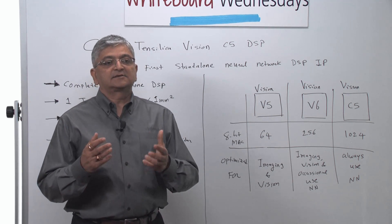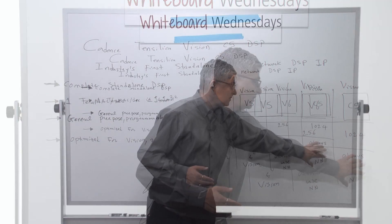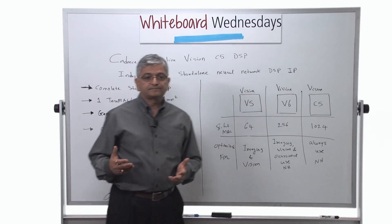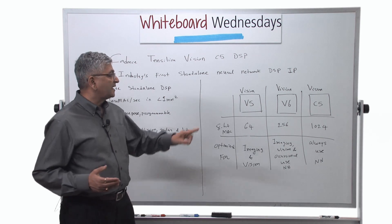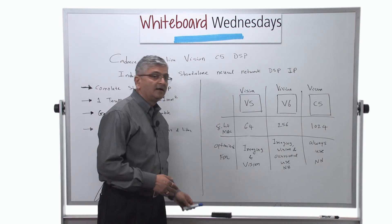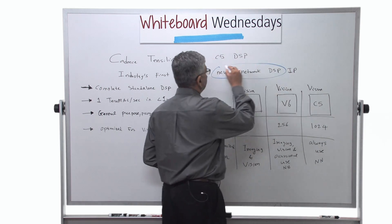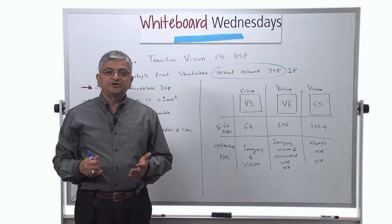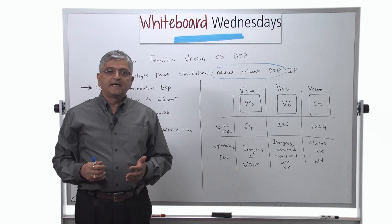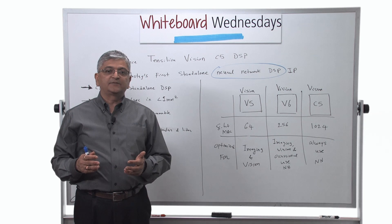And by introducing Vision C5, we are providing a solution for customers who want to run neural networks all the time. With the introduction of Vision C5, we are creating a brand new category called neural network DSP that did not exist until now. Thank you very much for watching our Whiteboard Wednesday, and stay tuned for more Whiteboard Wednesday sessions about our neural network DSP, Vision C5. Thank you.